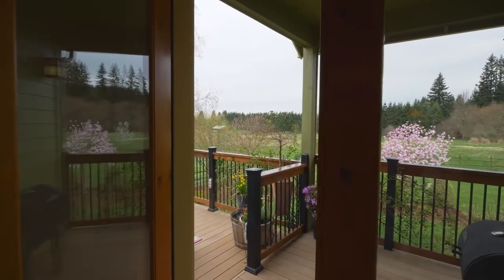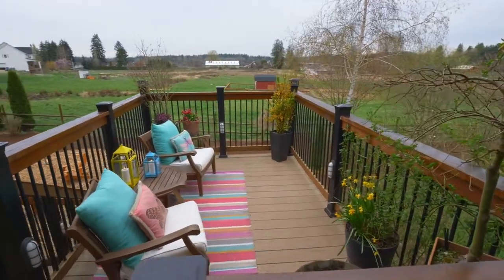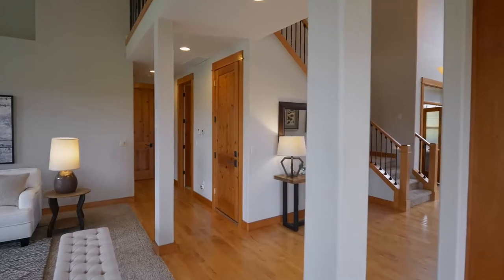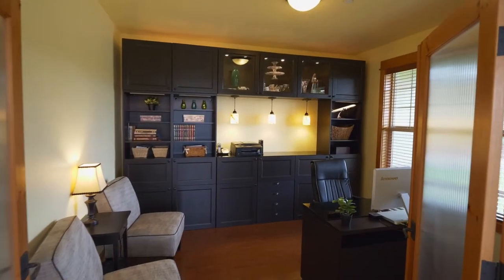Glass French doors open to an upper deck where you can take in the fresh country air or make memories with friends and family by the fire pit. Entertain in the formal dining room and enjoy expansive built-ins in the main floor office.